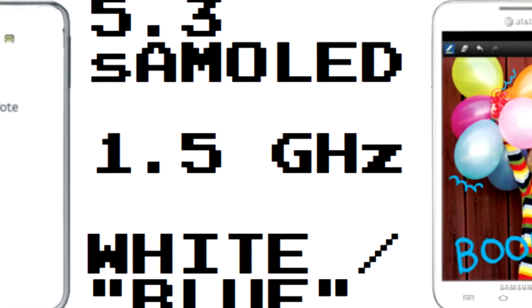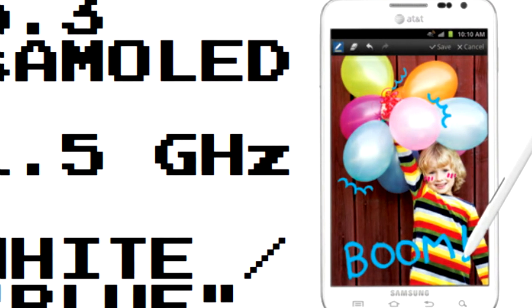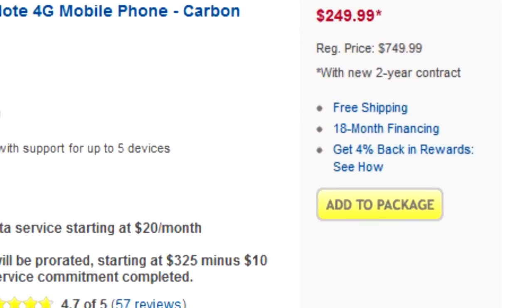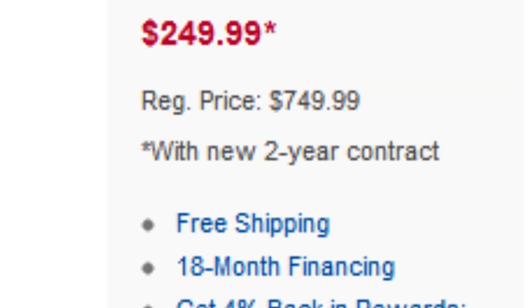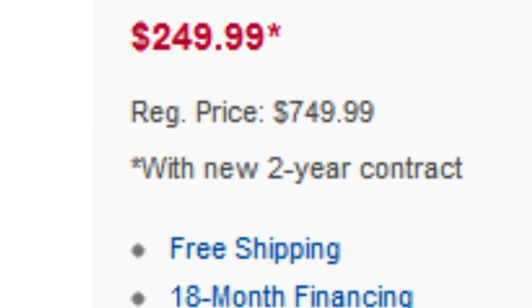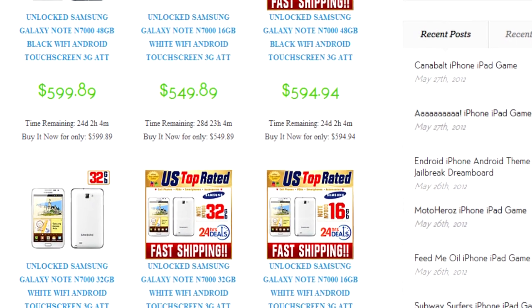It's a 5.3-inch Super AMOLED screen — this is that phone-tablet hybrid thing — running at 1.5 gigahertz. You can get it in white or this carbon blue that looks like black. If you go to a normal retail store like Best Buy, the no-contract price is $750 plus tax, so you'll be looking at maybe like $850 plus all your cool accessories.